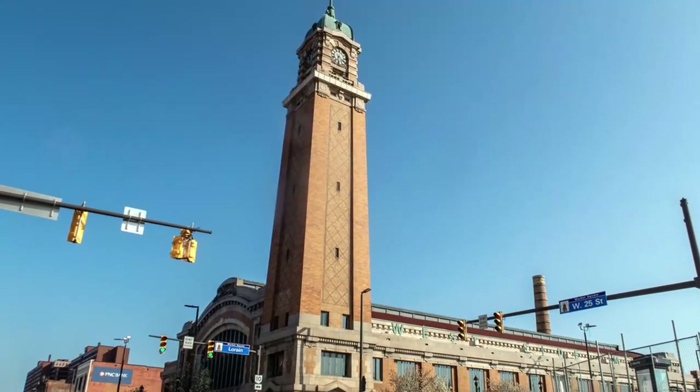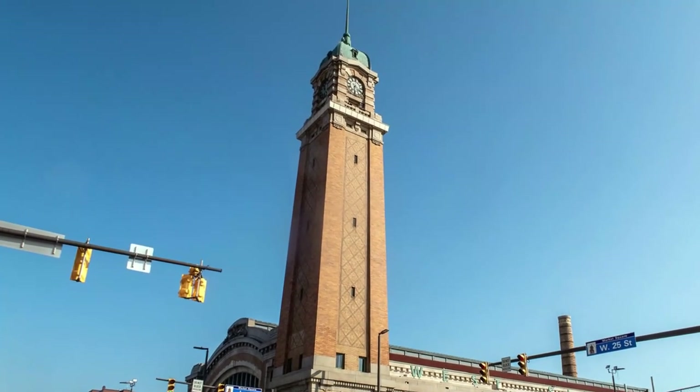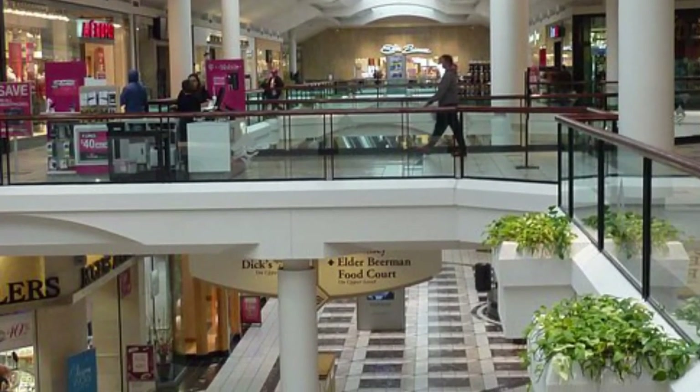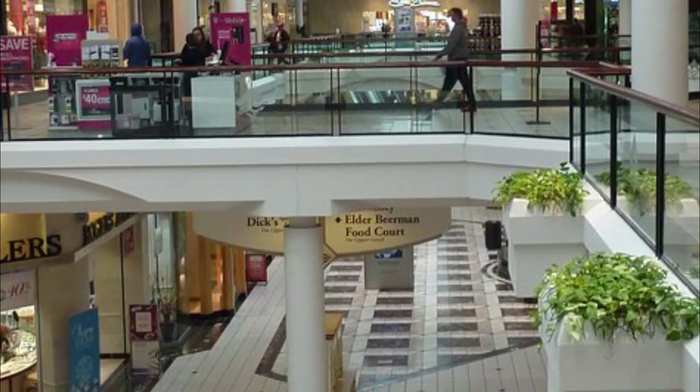Number two: Little Italy. Little Italy is a Cleveland area where you can find elegant trattorias, indie art galleries, Italian wine shops, and specialty arts, crafts, and gift shops. Between shopping trips you can find cafes, bakeries, and pizzerias where you can grab an authentically Italian bite to eat.